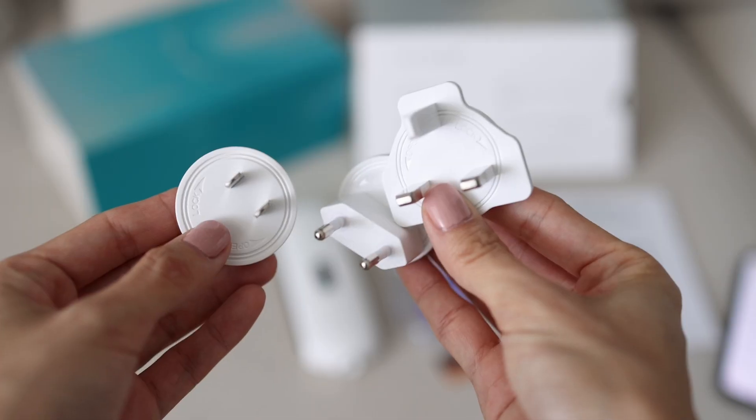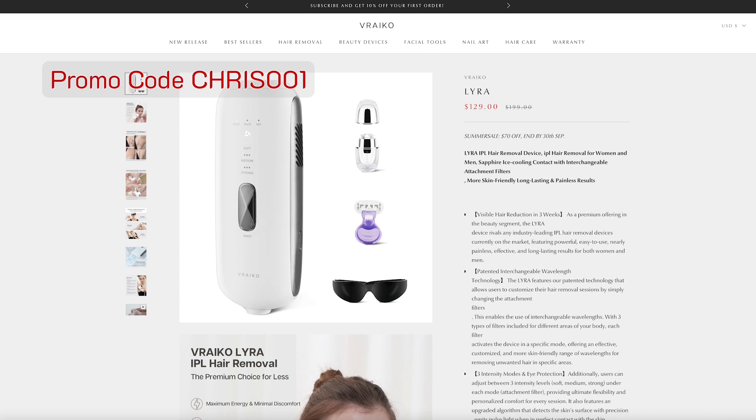Varico also offers some very unique features I haven't seen with other brands. For example, interchangeable plug heads — you can use the Varico device in any country because the three plug heads cover a wide range of countries. They're easy to lock in with a click, and the cord connection is also very secure — insert, turn, and it locks in place. This is a very thoughtful design. Overall, Varico is an affordable, effective, and comfortable device. It's one of the most inexpensive devices in my collection with advanced technology and premium build quality — a great value.